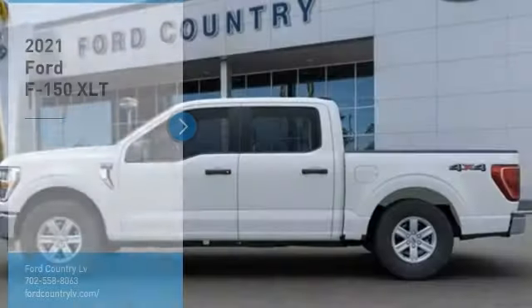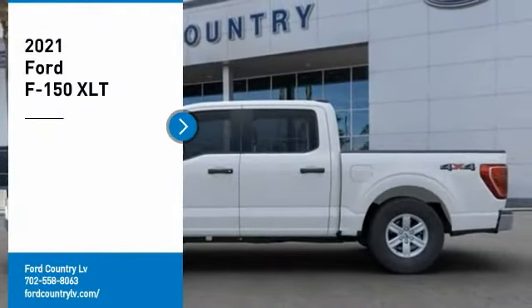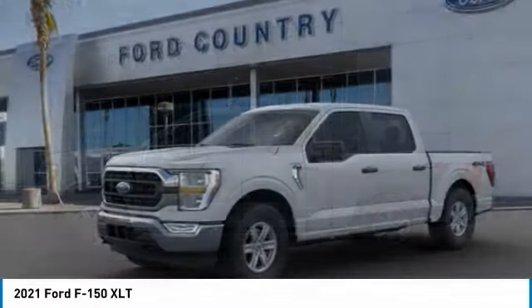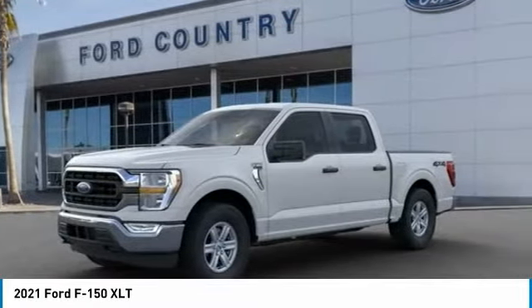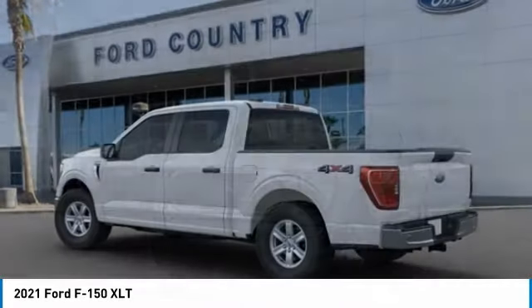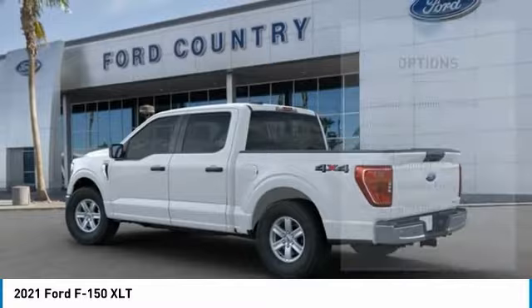In the Valley Auto Mall today, looking for the right vehicle? Check out the 2021 F-150. A Ford F-150 knows how to handle any situation — it's built to follow orders, no whining. Here are some of this vehicle's great options.